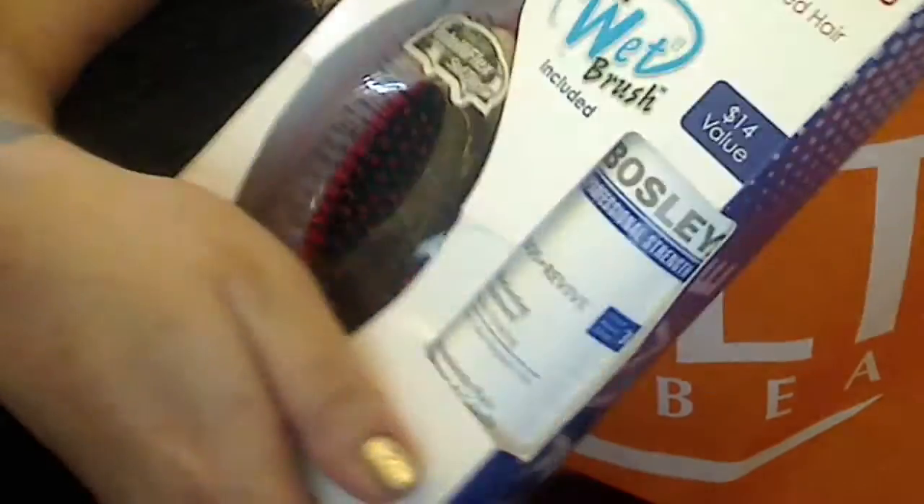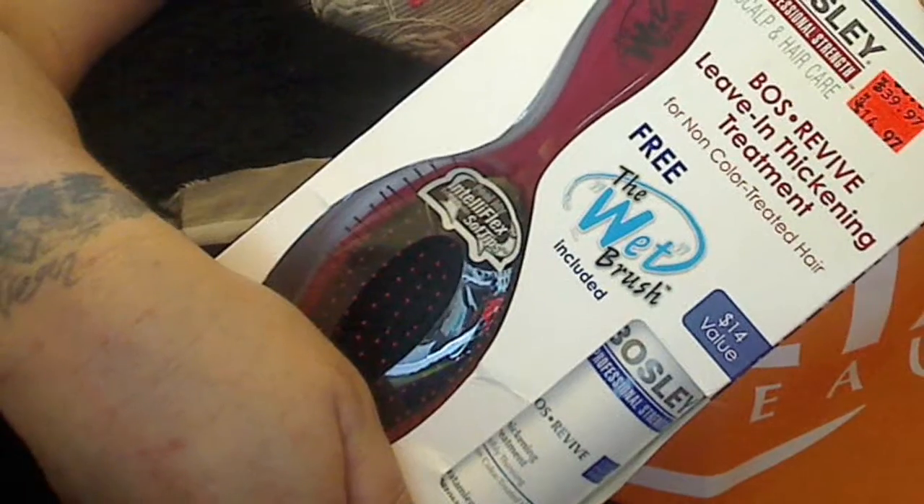It's Fun Day Sunday! Today only, Ulta is giving 50% off the red clearance tag items. So I picked up the Bosley Professional Strength Scalp and Hair Care. It was $39, went down to $14.97, and then I got 50% off the red tags. It's today only, so go to Ulta.